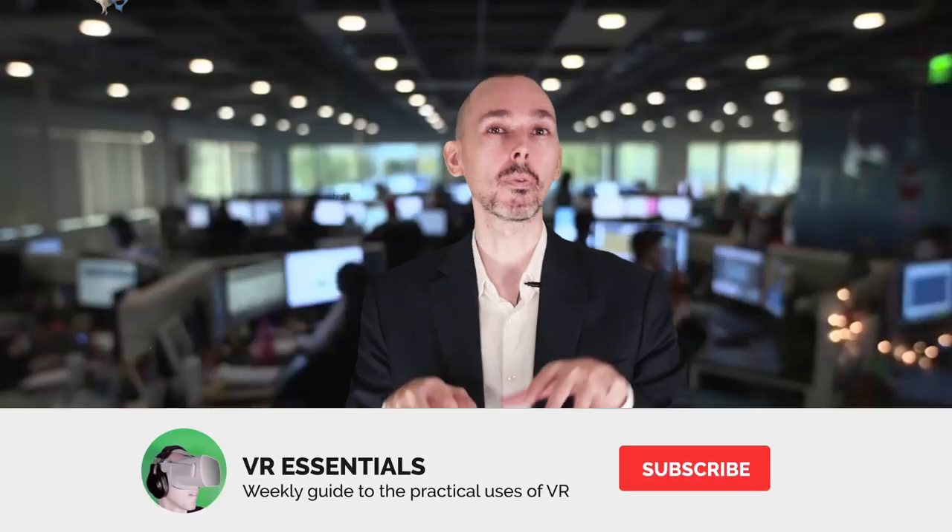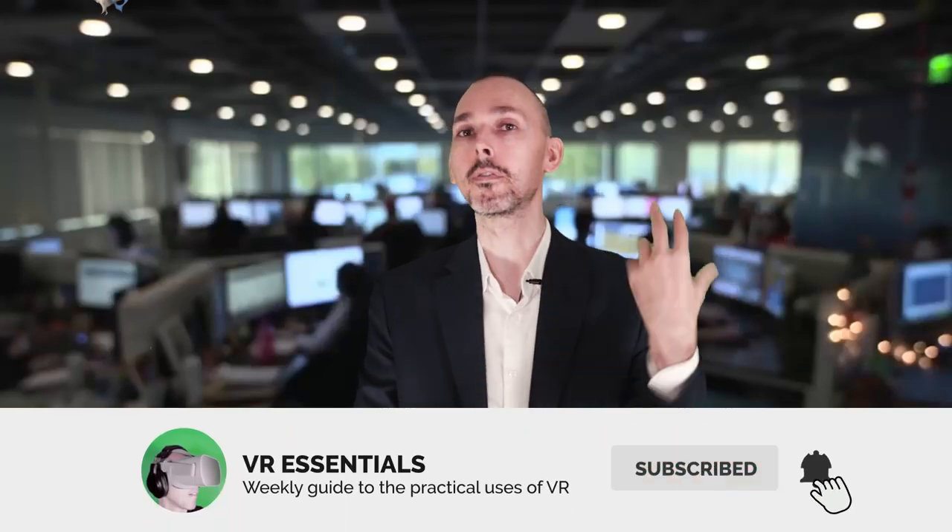Hello and welcome back to VR Essentials, where we talk about the practical uses of VR. My name is Lazius K.